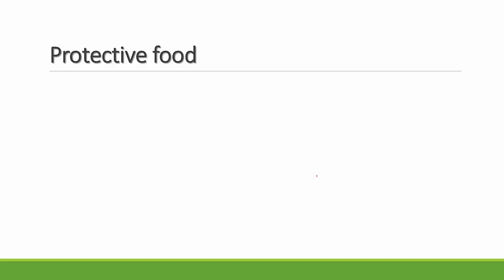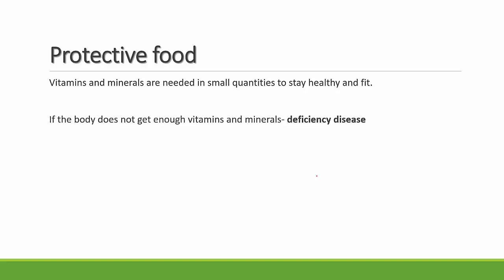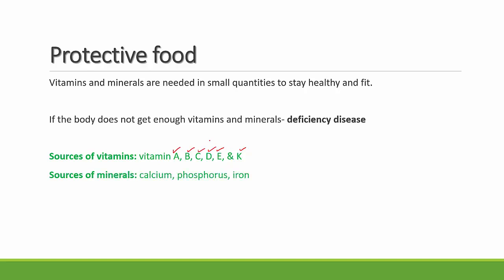The next variety is called protective food. Vitamins and minerals are needed in very small quantities to stay healthy and fit — they are the examples of protective food. If the body does not get enough vitamins and minerals, it leads to a condition called a deficiency disease. Sources of vitamins include vitamins A, B, C, D, E, and K. Sources of minerals include calcium, phosphorus, and iron.